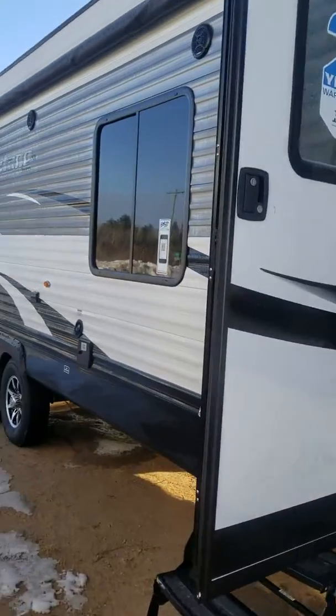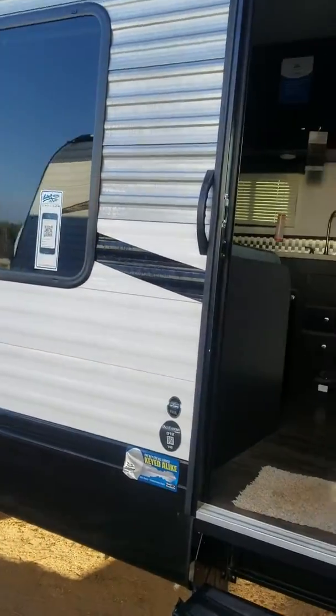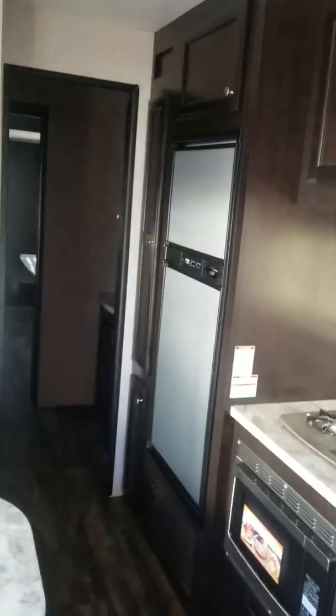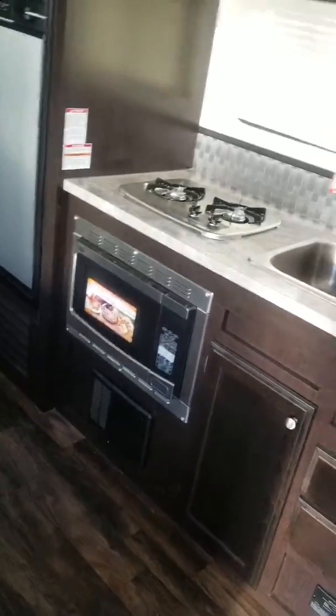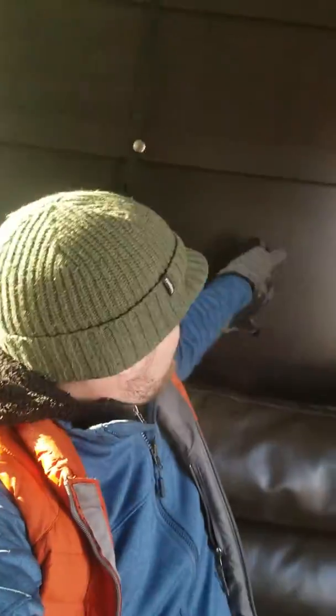This unit has two main entry points, not counting the big fold-down ramp in back. When you first come in the front door, you walk into the dining room, kitchen, and living room — nice space, good windows, got your TV mount up there, decent-sized fridge with separate freezer, two-burner stove, and a microwave oven down there.